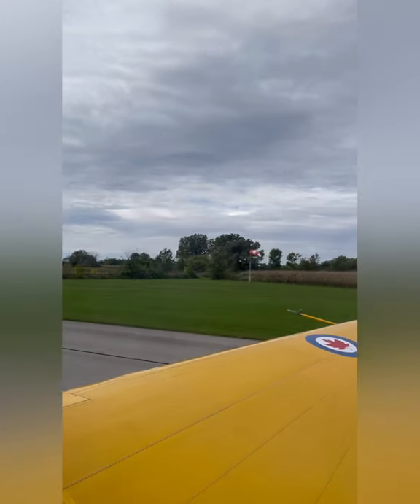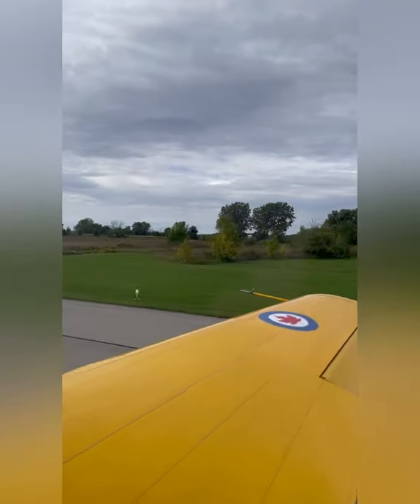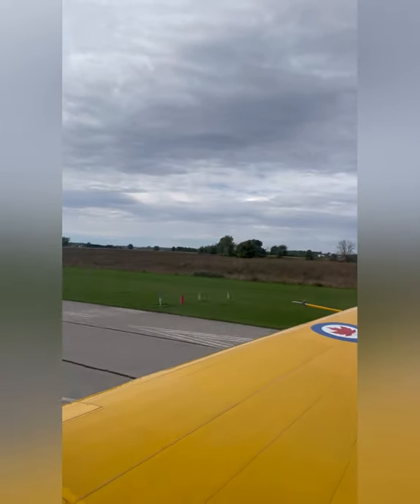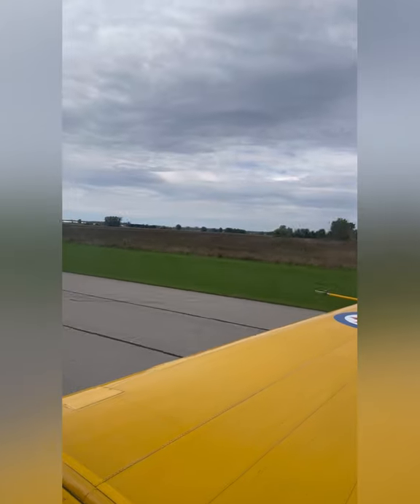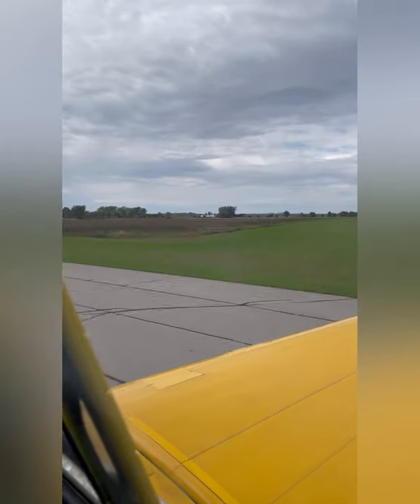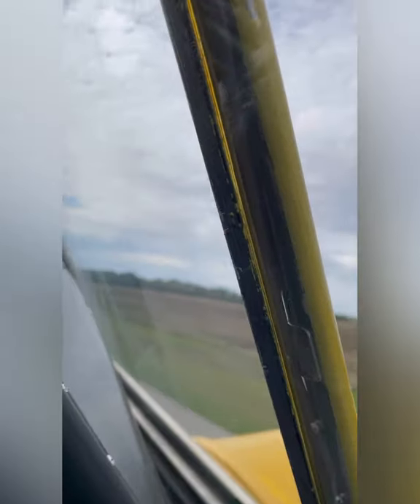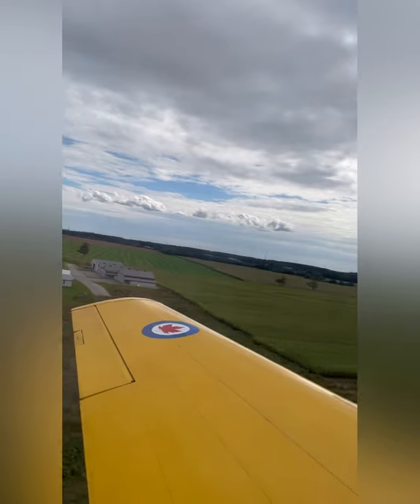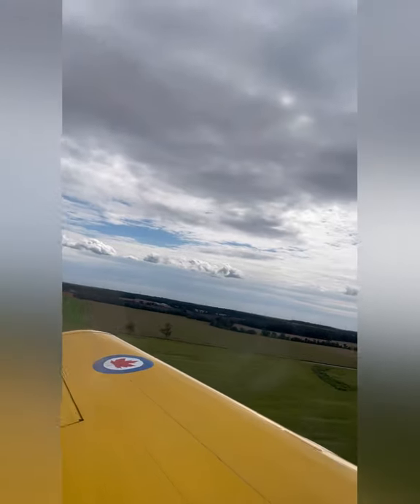As we are taxiing down the runway, I am taking a look outside and I am surprisingly calm for being in this very small and very old aircraft. The one thing that struck me is the fact that I didn't even know when we had left the ground — because it was so smooth. But we are clearly airborne, heading towards the skies.